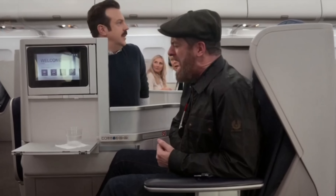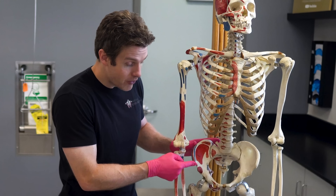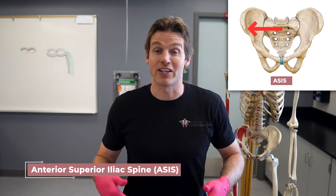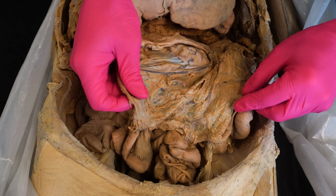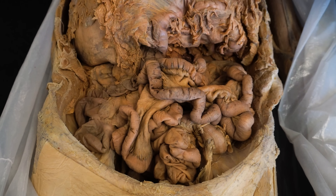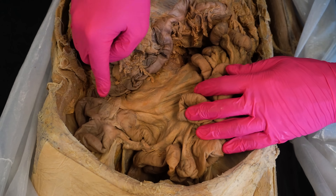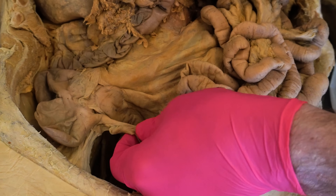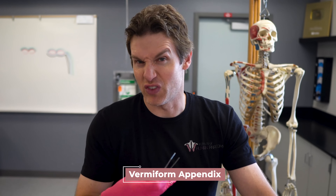Let's start with the basics. Ted Lasso was right when he corrected Coach Beard on the location of the appendix. It is located in the right lower quadrant of the abdomen, just medial to this bony landmark on Jeffrey the skeleton called the anterior superior iliac spine — most often abbreviated as the ASIS. In the dissection, we're in the abdominal cavity. If we reflect this fatty little apron called the greater omentum out of the way, you can see a bouquet of guts — essentially the majority of the small intestines. Over in the right lower quadrant is the first segment of the large intestine called the cecum, and coming off the cecum is this worm-like structure technically called the vermiform appendix. Vermiform just means worm-like, but most of us just call it the appendix.